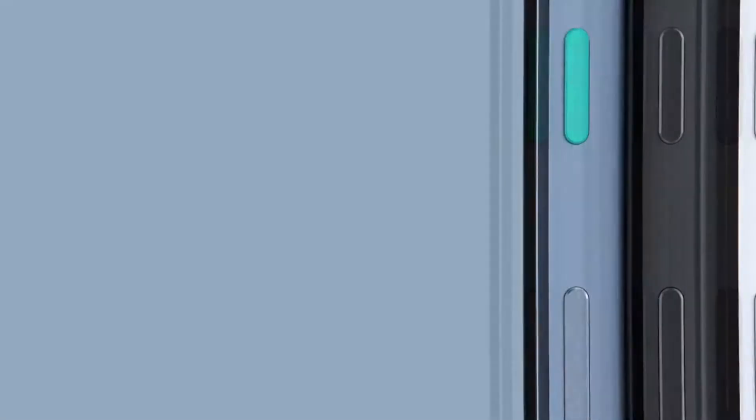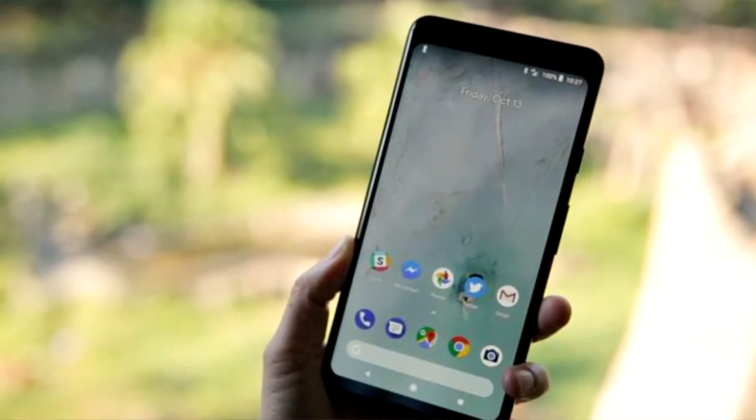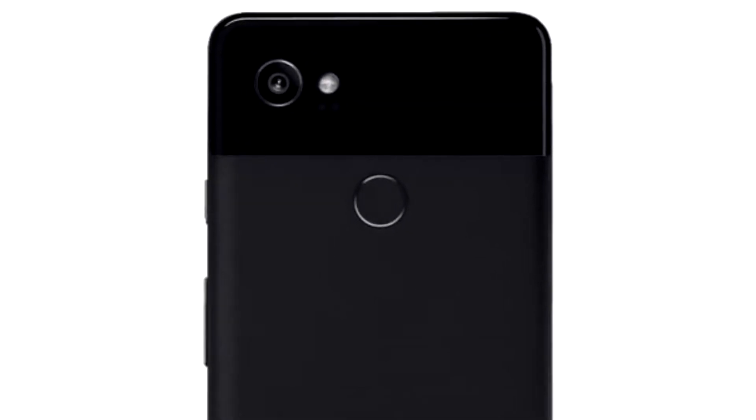Starting off with the design, I wouldn't consider this a flagship phone of 2017 design since it still has those pretty ugly bezels, even on the XL. I really hate those bezels, but if you're the kind of person who loves bezels, then probably this phone is for you. They have different colors and the other colors have that colored sleep or wake button accent. I don't really know what it is but I do hate it. Of course there's the just black option, but still.